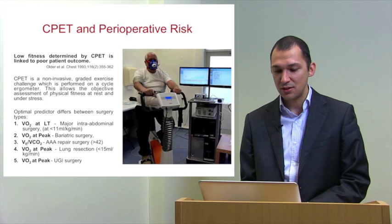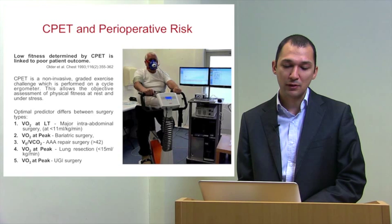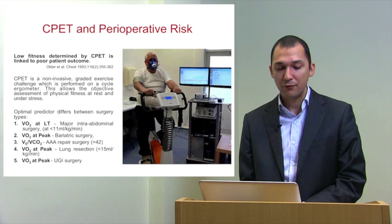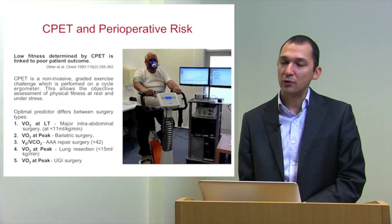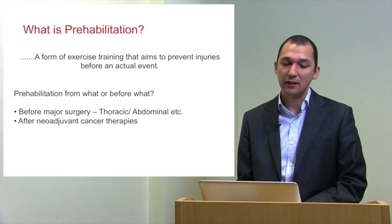CPET is defined as a non-invasive graded exercise challenge performed on a cycle ergometer, though it can also be performed on an arm crank or a treadmill. In patients waiting for an operation, cycle ergometry is preferable as it is weight-supported. This allows objective assessment of physical fitness at rest and under stress, mimicking the stress of major surgery. Key predictors include oxygen uptake at the anaerobic threshold, with a magic number of 11 ml/kg/min in major intra-abdominal surgery, as well as oxygen uptake at peak and ventilatory equivalents for carbon dioxide.